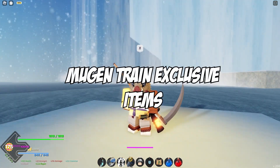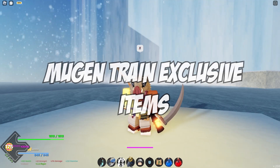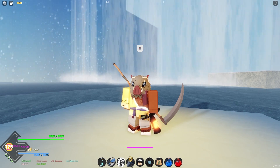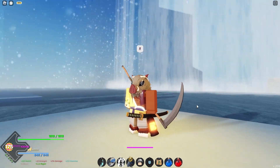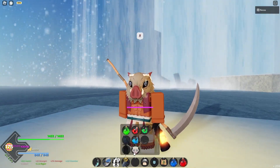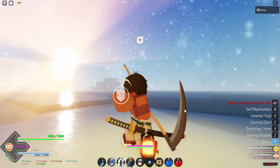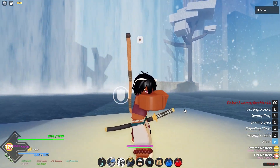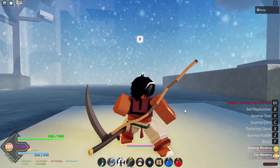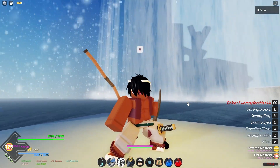First things first, let's start with the Mugen Train because that is literally the most popular thing. The most popular question is what items do you get from the Mugen Train and what is exclusive to it. Right now I'm wearing the Akaza Drip Fit — it's only Mugen Train exclusive. You can only get these items from grinding Mugen Train.